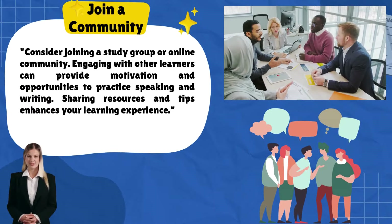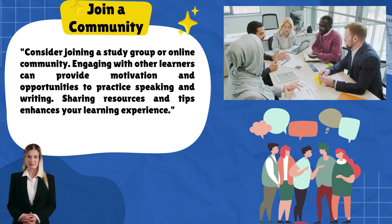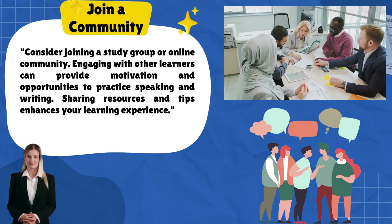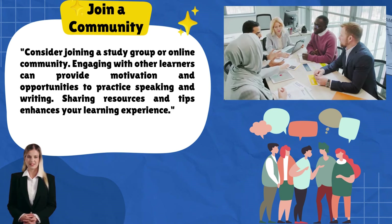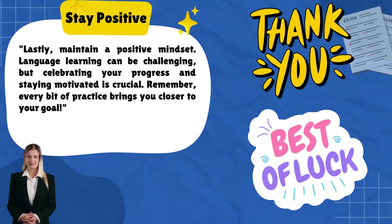Consider joining a study group or online community. Engaging with other learners can provide motivation and opportunities to practice speaking and writing. Sharing resources and tips enhances your learning experience.